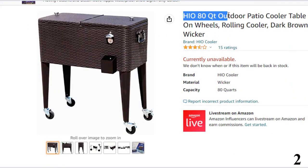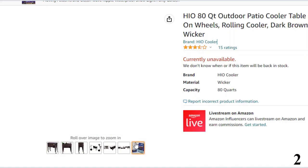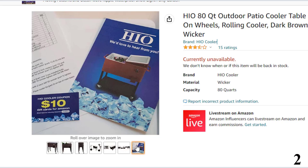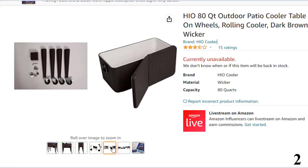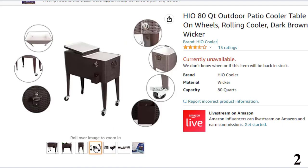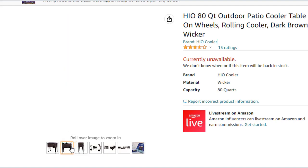Number 2: HIO 80QT Outdoor Patio Cooler Table. Standing out among the rest and scooping a top position among the best rolling coolers is the HIO 80QT Outdoor Rolling Cooler. This cooler comes with a unique design and beautiful appearance that is attractive to the human eye. Besides its attractiveness, it comes with unique features that enhance reliability and dependability. All party holders should never miss this wonderful product. It is easy to open and close, giving everyone easy access. It is the best rolling cooler for both indoor and outdoor environments.